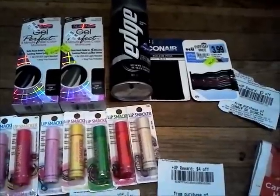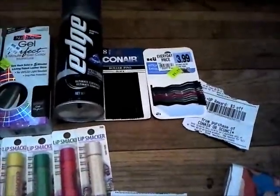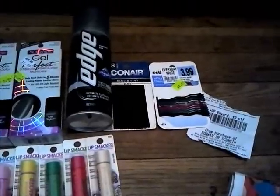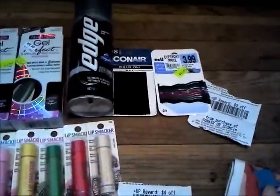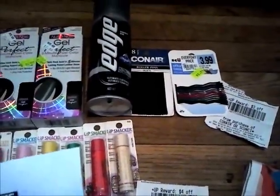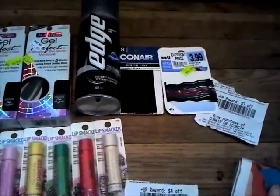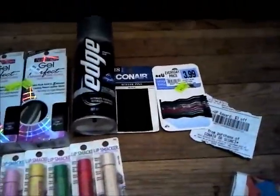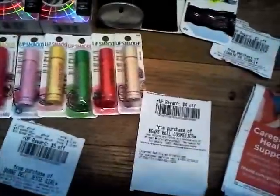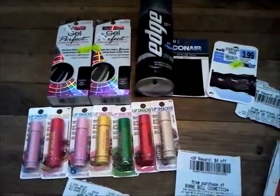The Con Air and scrunchie items are buy two get a $3 up reward. The roller pins were $2.39 regular price, $1.91 with my discount. The clearance scrunchie pins were 99 cents — even though marked $1.99, there was an additional 25% off. I got my $3 up reward, leaving with $9 in up rewards total, though there was no tracking showing on my receipt.